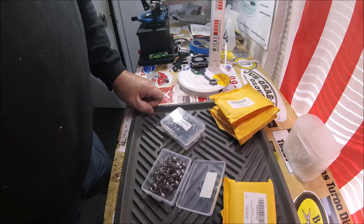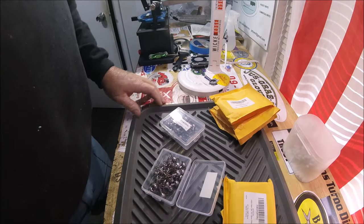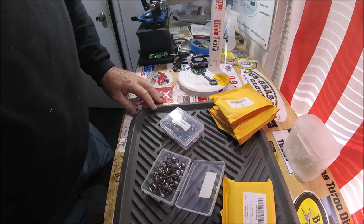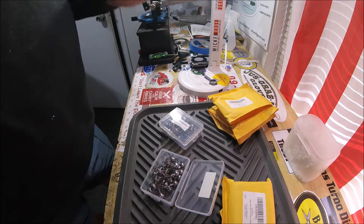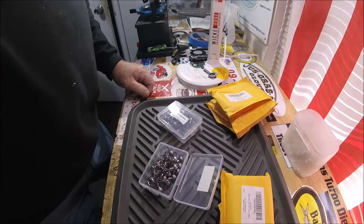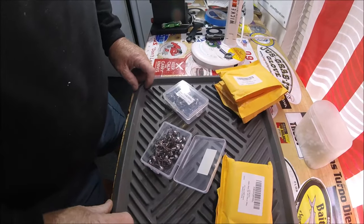I had a couple bucks in my Amazon account, and I decided, you know, there's one thing that you burn like matchsticks when you fish around here in Northeast Florida, and I'm sure other places, and that is jig heads. So what I'm showing you here — I'll tilt the camera down a little bit more — is jig heads.